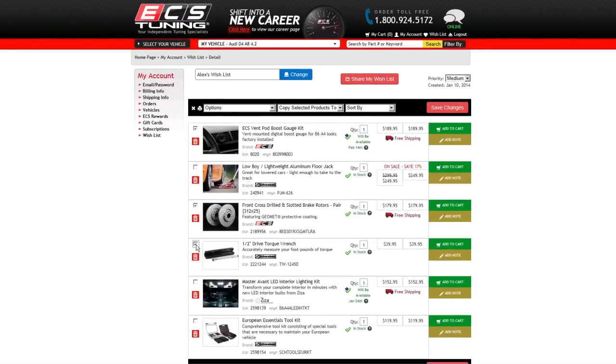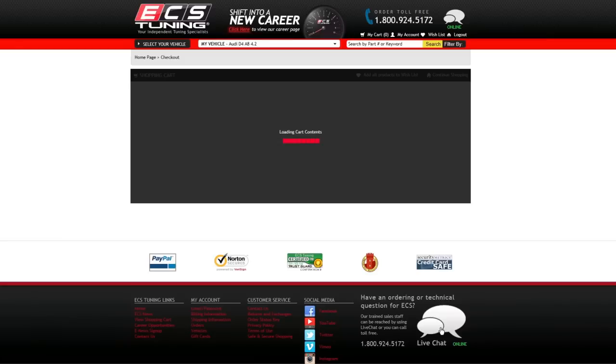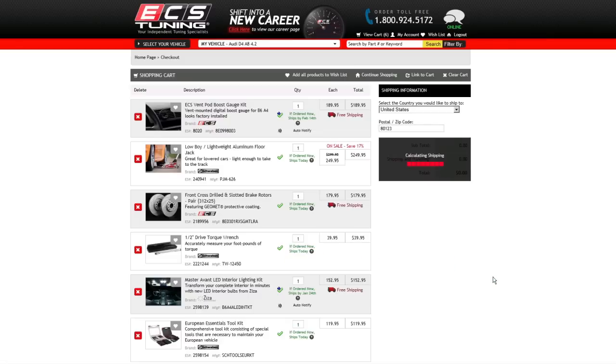When you're ready, select items from each list and add them to your cart. Or choose to add an entire wishlist to your cart with the click of a button. Then check out, and we'll do the rest.